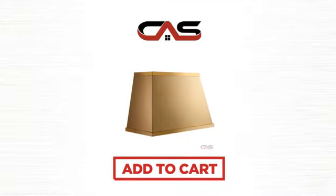So click to order now or check out our hot deals at Canadian Appliance Source.